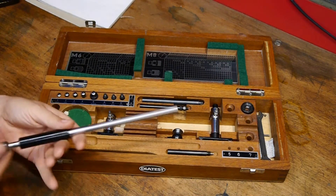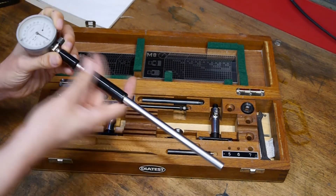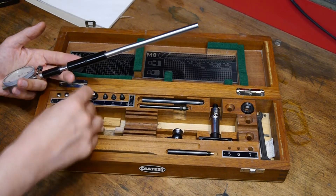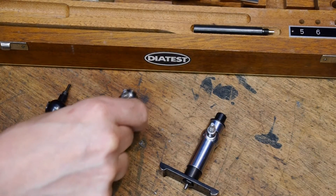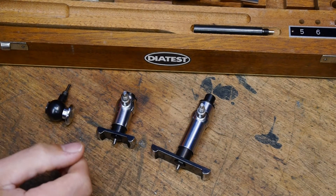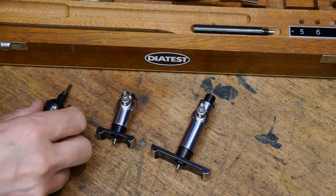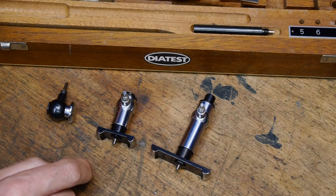We've got the dial at one end, and this is effectively a handle — the length of the handle depends on the depth of the bore you want to measure. This is what it comes with as standard so I'm just going to leave that on today. Then it comes with a number of different heads — three different heads — and they all basically do exactly the same thing, but depending on the size of the bore you're trying to measure you have to use the appropriate size head. This would be used for a small bore and this one for a large bore.